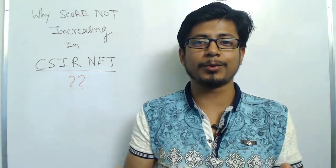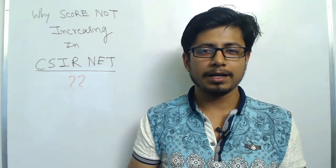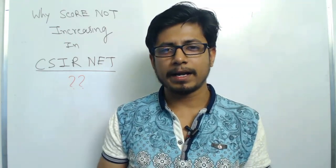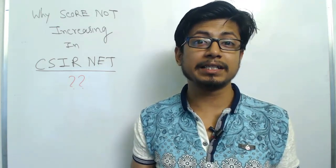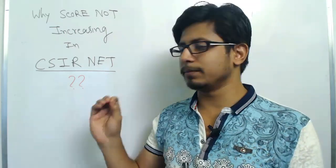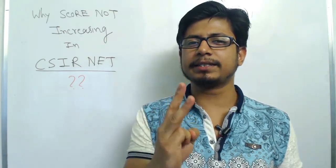This is a problem most CSIR aspirants face. You may try two, three, or four times in the NET exam and every single time you're getting somewhere close to 85, 90, or 95 — a sweet spot — but you're not quite able to cross the actual target of around 120. There's always a 20 to 30 mark difference. What is the reason behind this? Stay tuned.